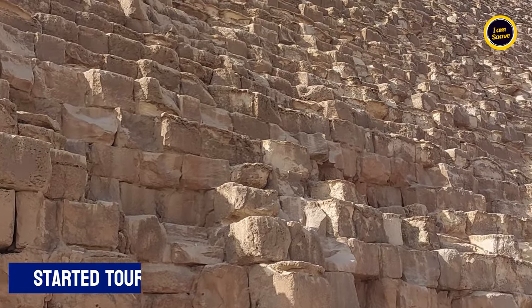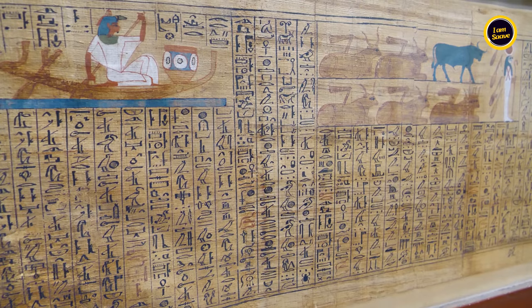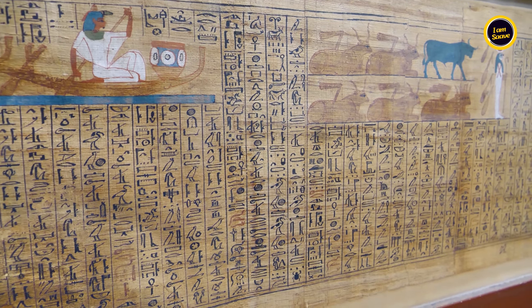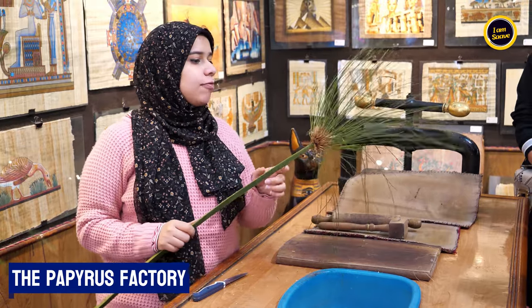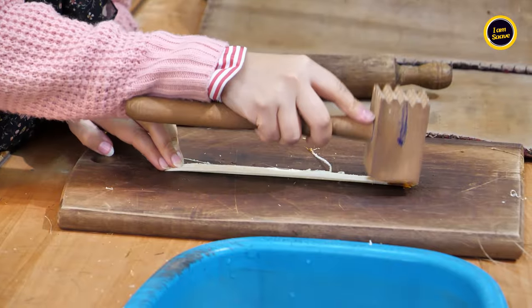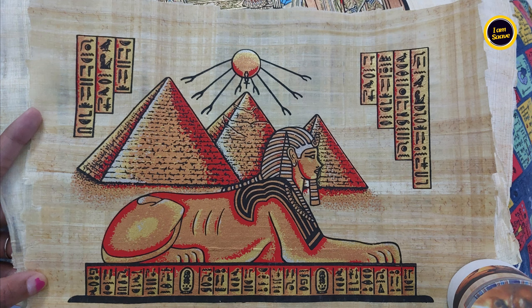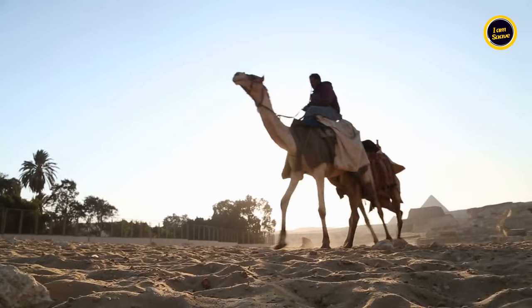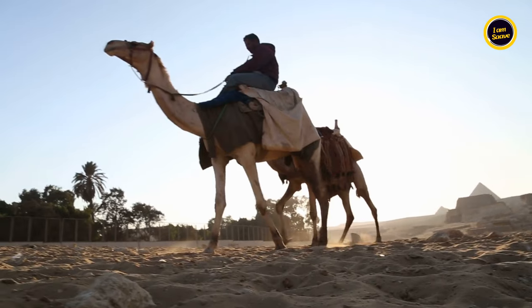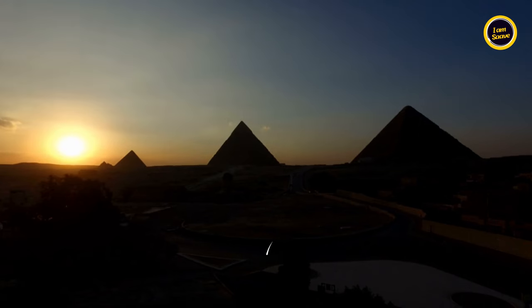We had started our day early at 8 a.m. at the pyramids and covered all the pyramids and activities by around 11:30 a.m. We then visited the papyrus factory to understand another Egyptian marvel — papyrus rolls used for documentation. We got some nice Egyptian paintings made on papyrus rolls as memories, including one with our names painted in hieroglyphs. That winds up our day at Giza. On day three we came back, had some rest, and roamed around in the evening in the Giza market.